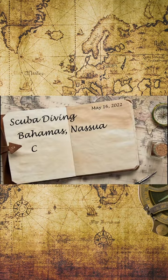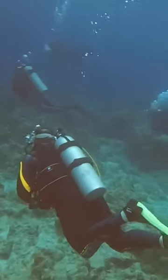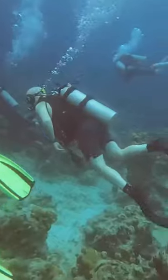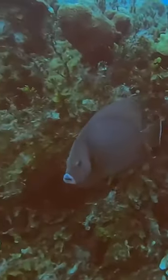This is scuba diving in Nassau, Bahamas at the dive site Clifton Wall. Over the course of a short one-tank dive on this dive site, the dive started at about 2:15 in the afternoon and lasted at about 85 feet.